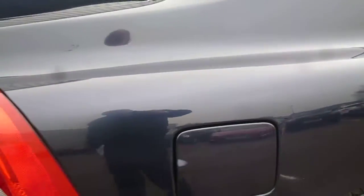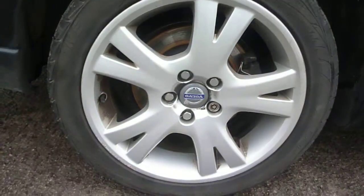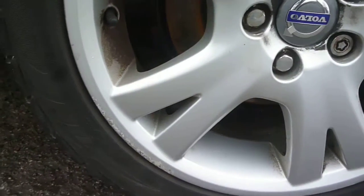The rear quarter is generally good, just some light buffable marks. The offside rear wheel, as mentioned, has scuffs around the edges of the alloys.